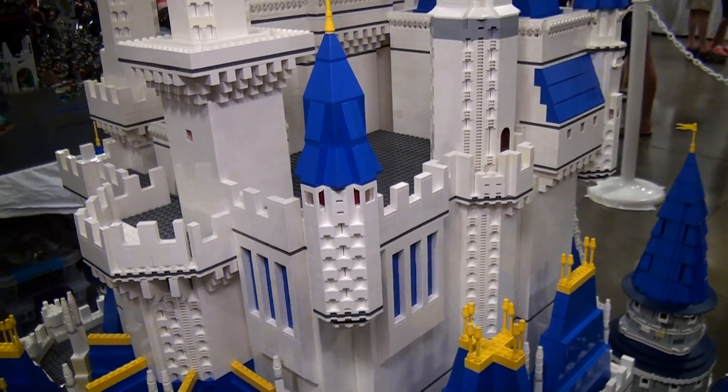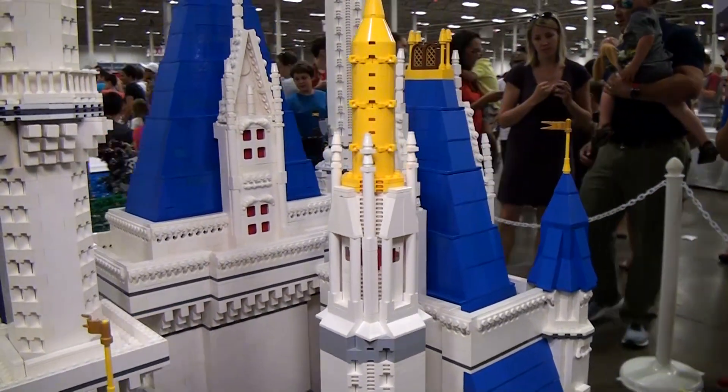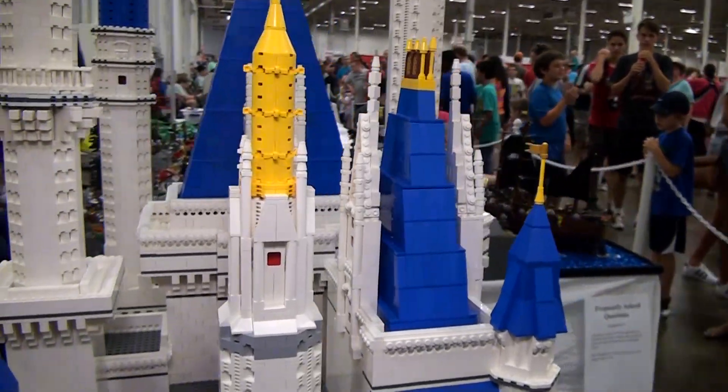How was it collaborating with your dad on this build? Was it fun? Yeah, it was really fun. It took a while — it was challenging — but it's definitely worth it.